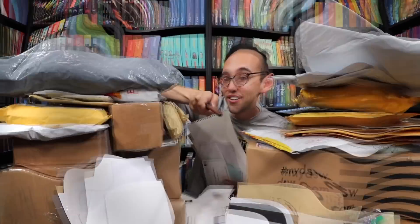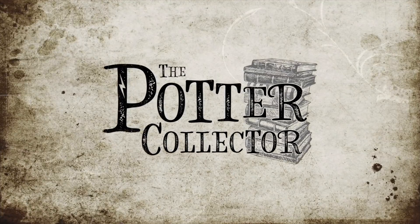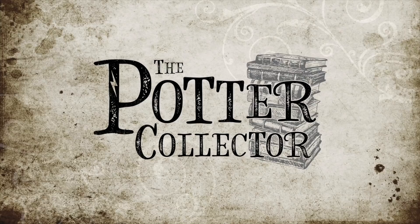Hello Harry Potter fans, Peter Kenneth here. Welcome back to the Potter Collector Channel where we are a community of collectors. As you can see here, the P.O. Box has been overrun with letters and packages from you guys. I always love hearing from you and seeing what you have to say and it's also another way for me to connect with you.